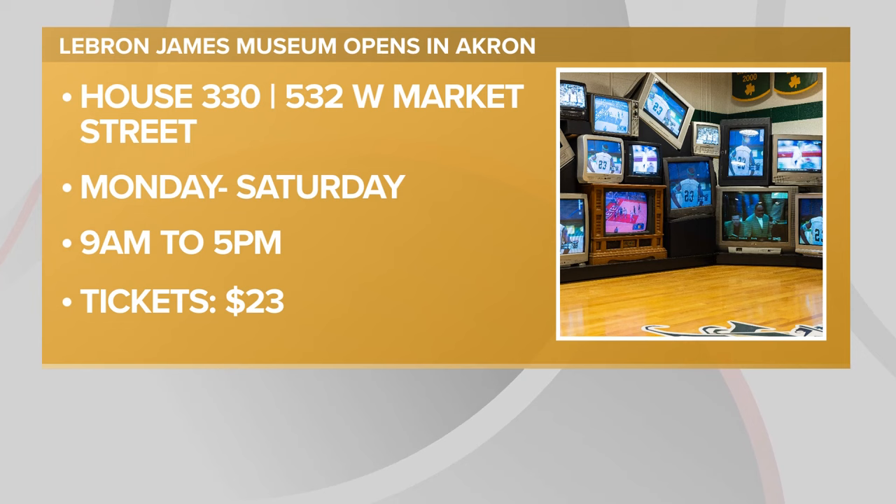You can truly feel the team and family aspect here at King James's Court. Again, it's located inside of House 330, celebrating its grand opening today. They're expecting 600 people to come through — today is sold out — but of course we have more information on the museum's grand opening on our website.